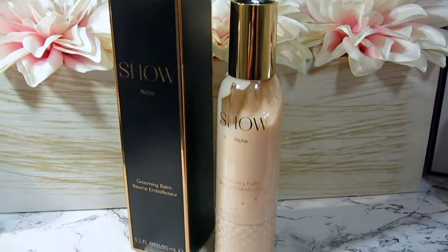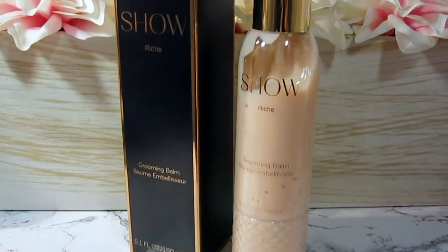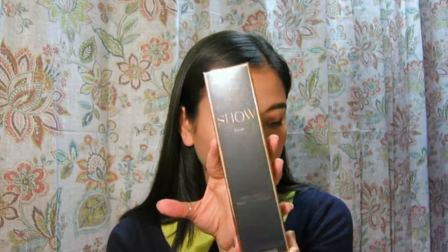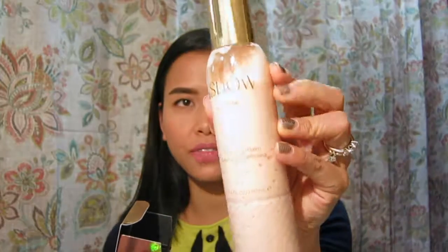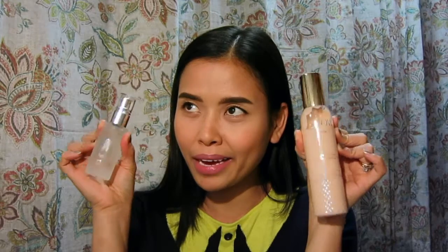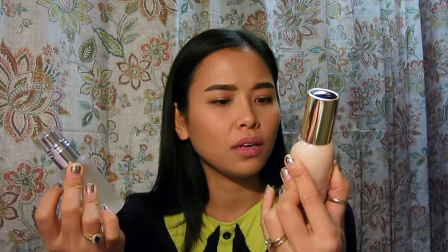The last product is the Show Beauty Rich Grooming Balm — look how big that is! It's a full size at 5.1 fluid ounces and costs $45. It's made in New York and is described as: 'Bye-bye split ends, frizzy floss, and flyaways.' This balm conditions your hair for a smooth, soft finish with long-lasting shine without the greasy feeling.